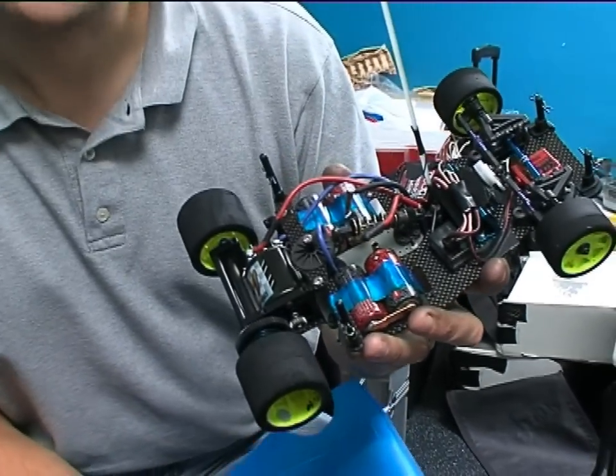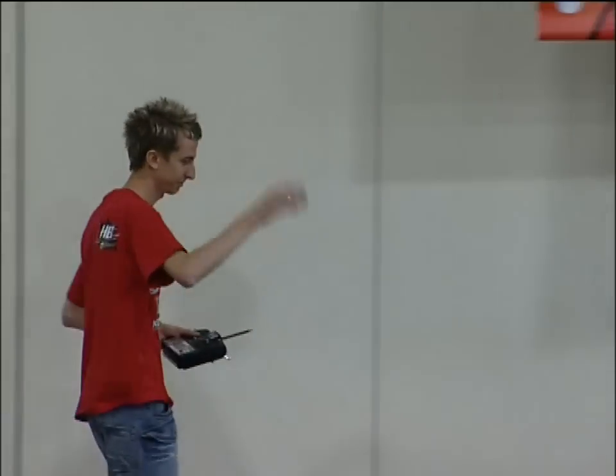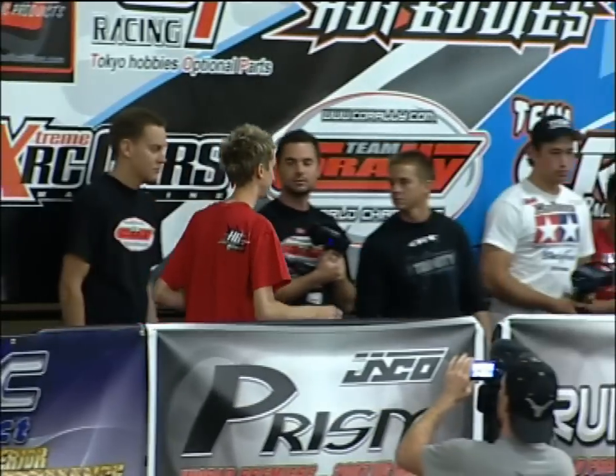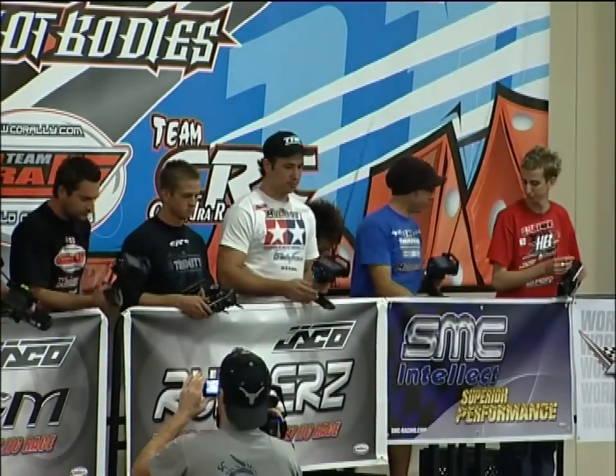It's fresh out of the box. I've only run it a couple of times and it's not broken yet. Very nicely put together — a very good piece of kit. But don't take my word for it. We caught up with Andy Moore, the man behind the design of the Cyclone 12 in Las Vegas, as he competed in the Indoor International Championships, which will be shown on RC Racing later in the series.